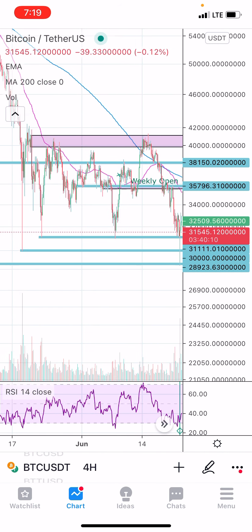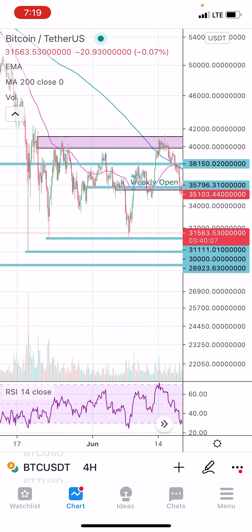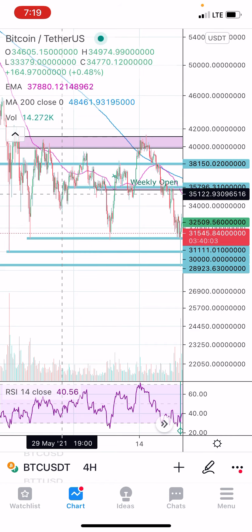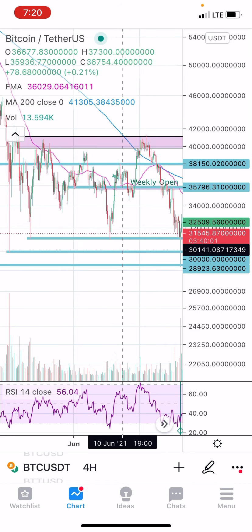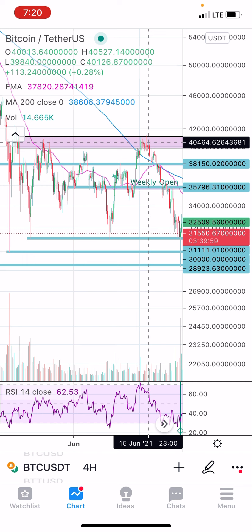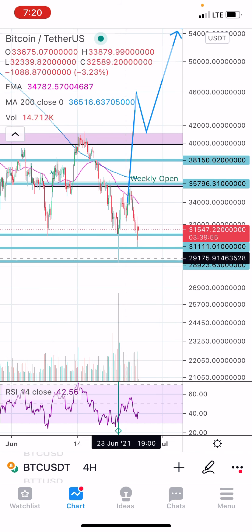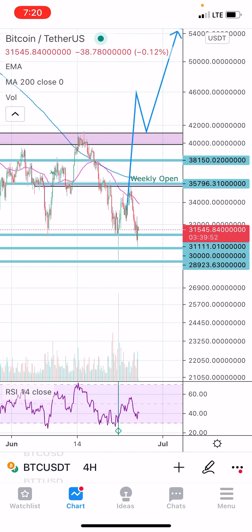And if we are in this range, there is something very interesting I want you guys to take notice of. We have the start of the range right here. We came to the top of it, dropped back to the bottom side of the range, came back up, hit the top of the range again, and then we came back down here, swept the capitulation candle, and now we're coming in for a retest.